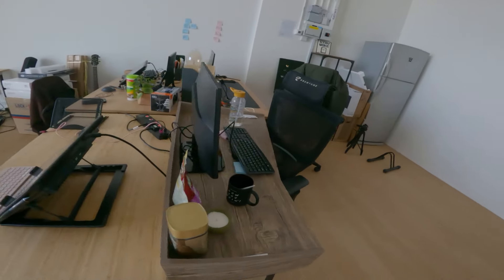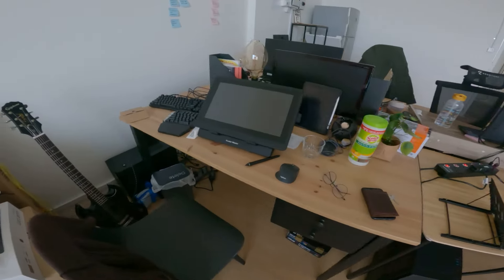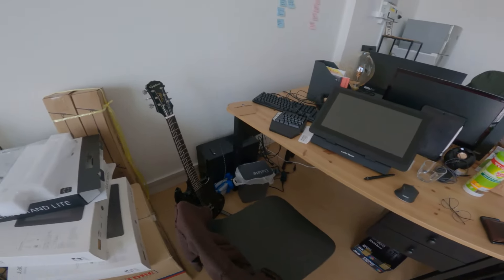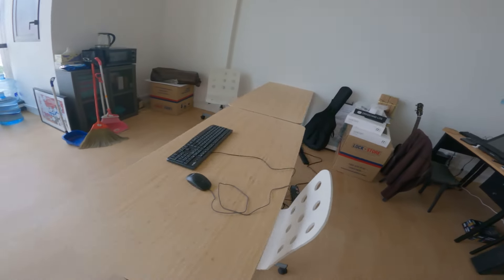This is where Rui Ming and Viv, our business development slash accommodation, sits. This is where our artist Mel sits. This is where I sit — it's very messy, so please forgive me. I have a lot of stuff left to unpack but it's been very busy.